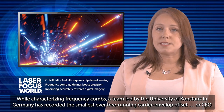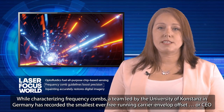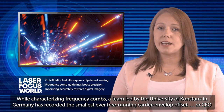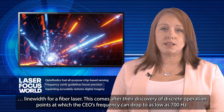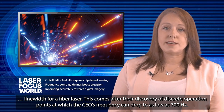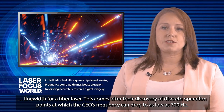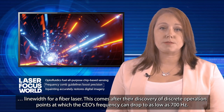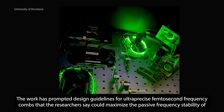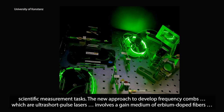While characterizing frequency combs, a team led by the University of Konstanz in Germany has recorded the smallest ever free-running carrier envelope offset, or CEO, line width for a fiber laser. This comes after their discovery of discrete operation points at which the CEO's frequency can drop to as low as 700 hertz. The work has prompted design guidelines for ultra-precise femtosecond frequency combs that the researchers say could maximize the passive frequency stability of scientific measurement tasks.